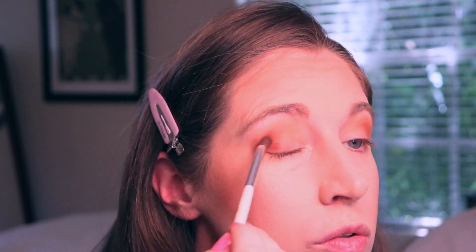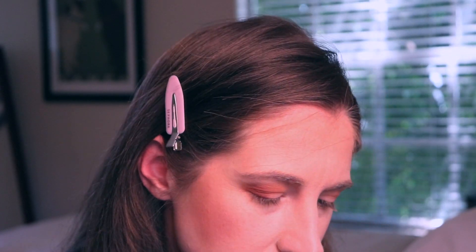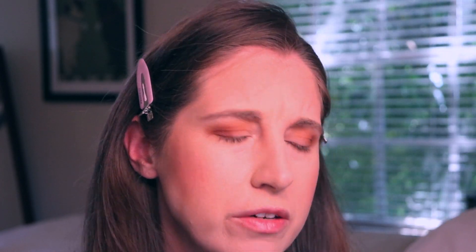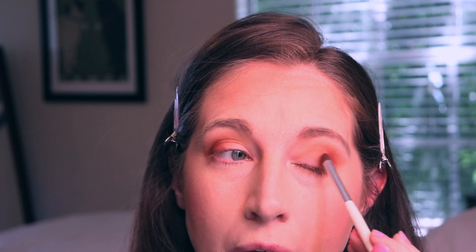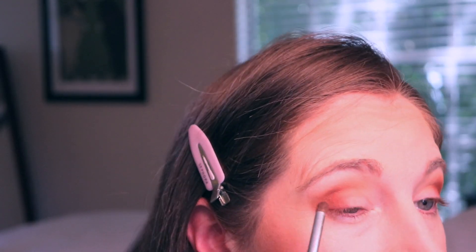Next we're going to go in with Cherry Wood. I do plan on using all of these shadows on my eyes today. I'm taking a slightly denser fluffy brush to pack that in. Oh my gosh, it's really, really pretty — that is a gorgeous color. I was worried it might be too orangey, but it's actually a really balanced brown. Some browns turn out very orange very quickly, but this is just building up that outer crease super nicely. I really wasn't sure if I was going to like that shade, but it is really deepening up that outer corner. They blend into each other really well.